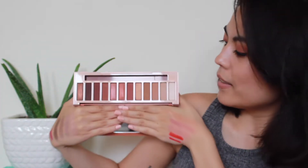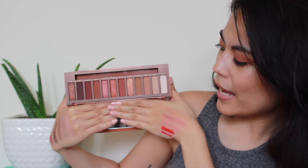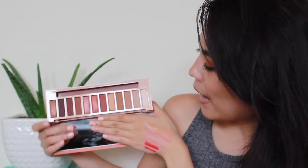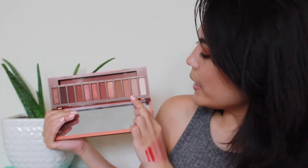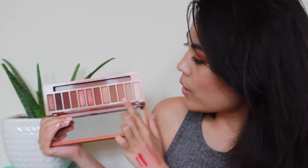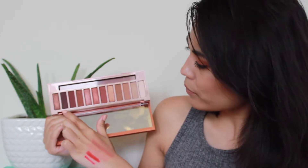For eyeshadow, the Urban Decay Naked Heat Palette. I had to include it and it's still new to me. I am using it today — I have Chaser to set the primer, Sauced all over the lid and into the crease, Sauced and Ashes on my lower lash line, He Devil in the outer corner, and L'Amour on the lid. I've been loving this.